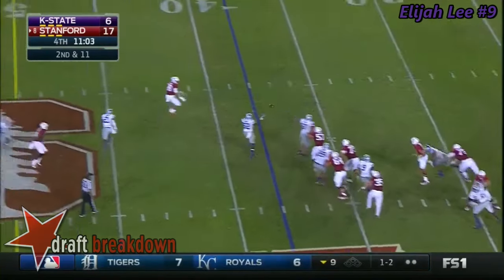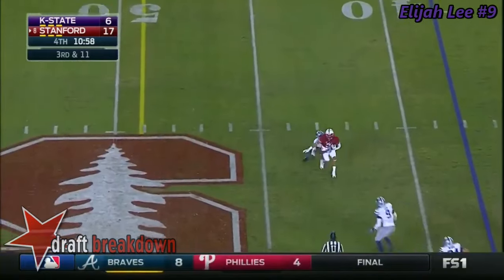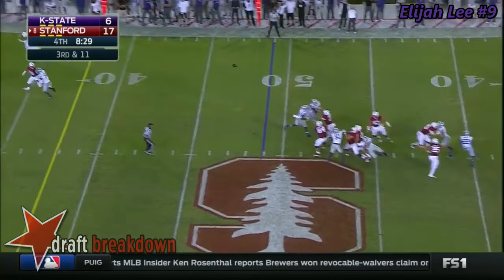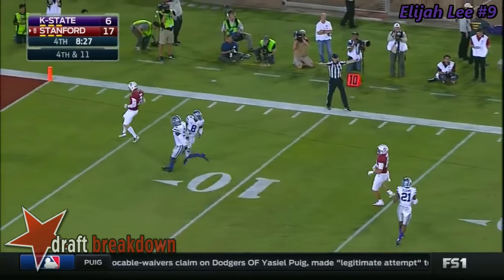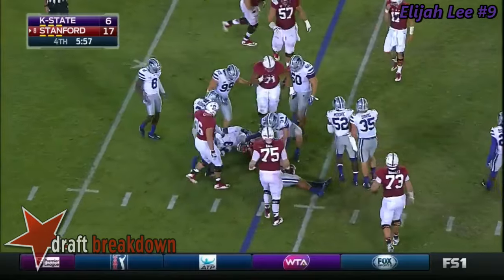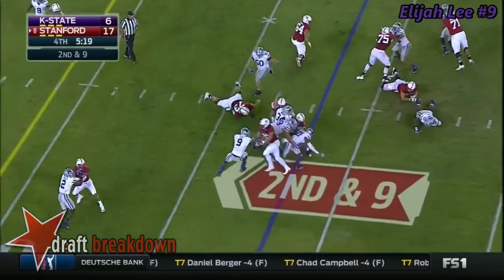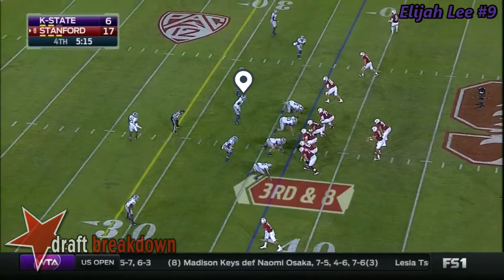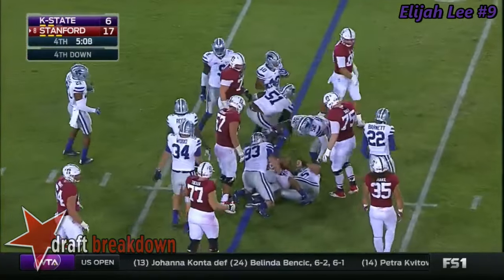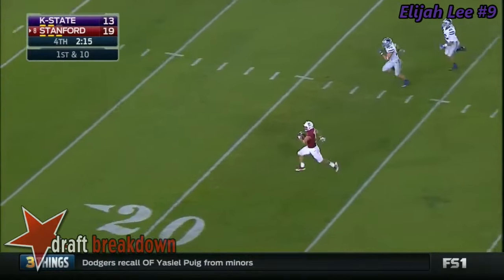Here's Burns, steps up and incomplete. Burns under pressure, underneath — Rector with the catch, but Rector tackled. They'll pitch it to McCaffrey — a tough day for Christian McCaffrey. McCaffrey in the Wildcat formation, running left, looking for a crease — not much. Burns with a quick strike underneath to McCaffrey and he'll gain about a yard. McCaffrey again — there it is — over a hundred yards.